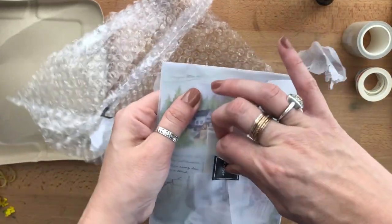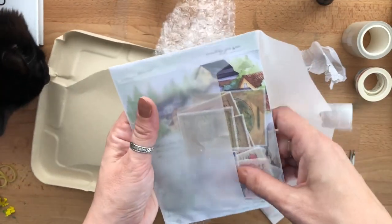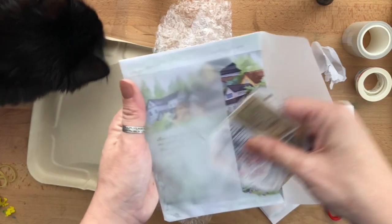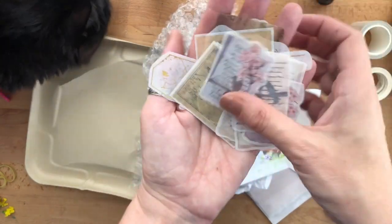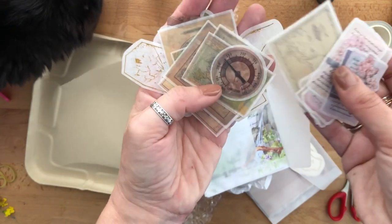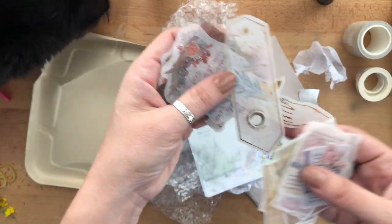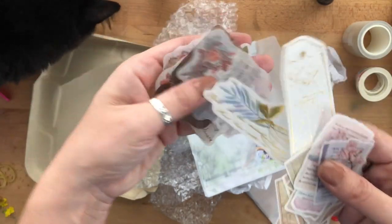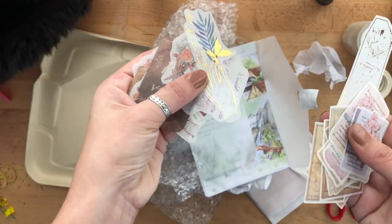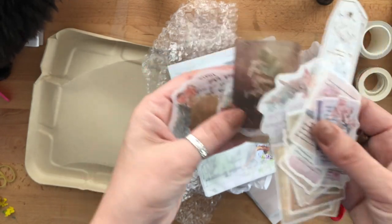Let's open this one. Oh hey — these are vellum stickers! Very pretty, very pretty. That's beautiful.